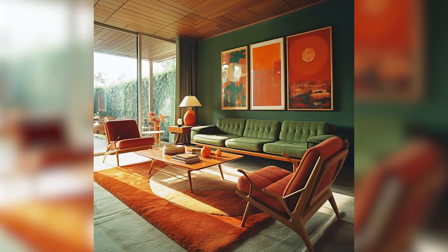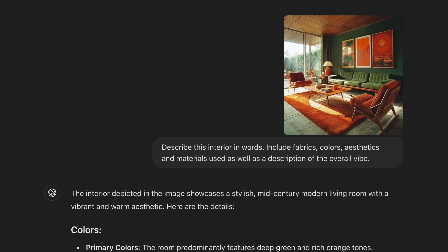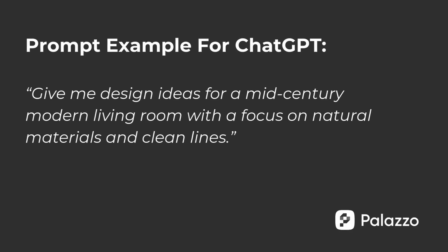I know I like this picture of the room, but I don't necessarily know how to describe it from an interior design perspective. ChatGPT can help you come up with a prompt that helps Palazzo better understand what you're looking for and the specific aspects of the room you want to incorporate. You can also ask ChatGPT for design ideas based on a specific style — for example: 'Give me design ideas for a mid-century modern living room with a focus on natural materials and clean lines.' You can then take those ideas a step further and edit them into prompts that you can use in Palazzo.